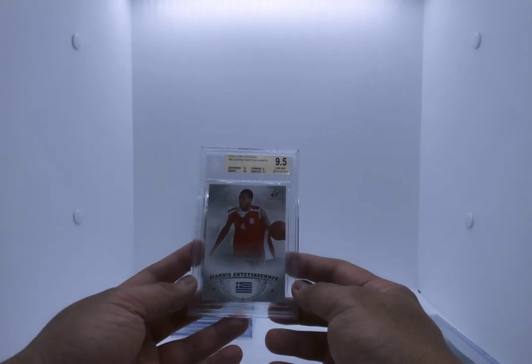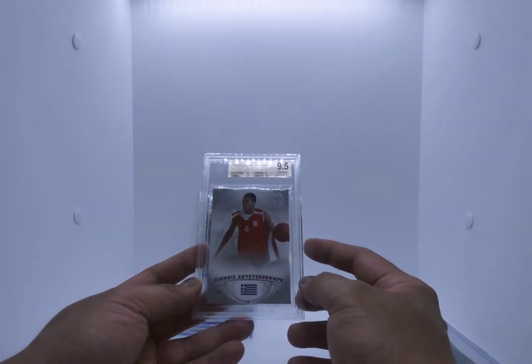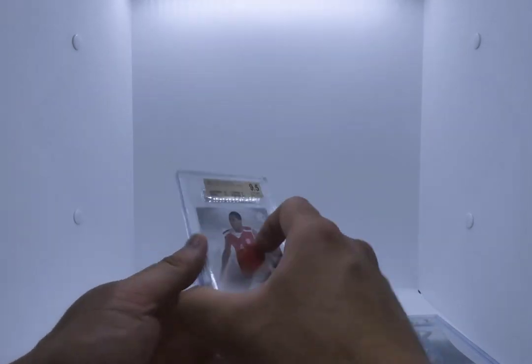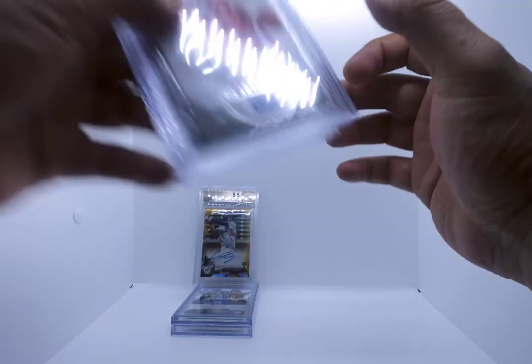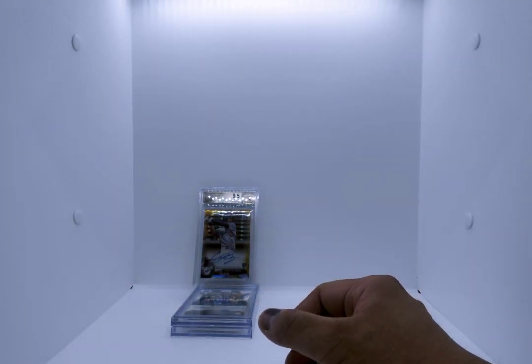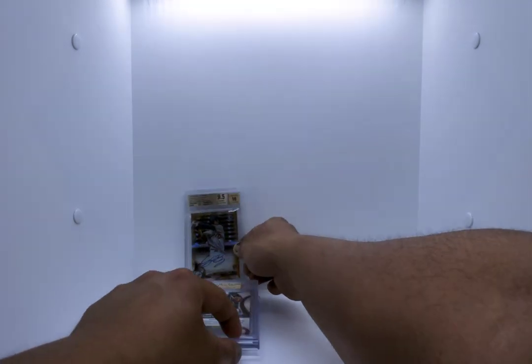Giannis 2013-14 SP Authentic rookie — corners 9, centering, edges, and surface 9.5. It's a gem mint. These are an affordable option for people for a Giannis rookie. And I saved the best two for last, so if you stuck around through this entire video, it was worth it I hope.